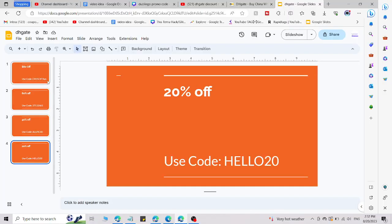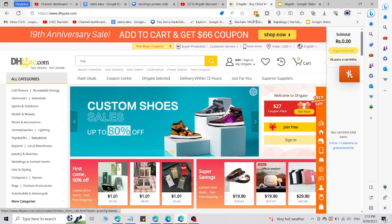All four fresh promo codes are working right now and you will save lots of money. Hope you understand — subscribe for more. If you want more DHgate videos, check out the card section or end screen. Thank you very much for watching.